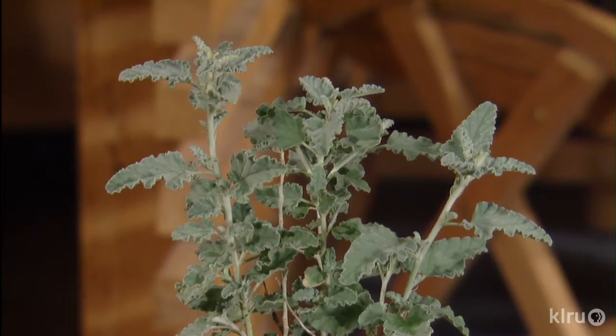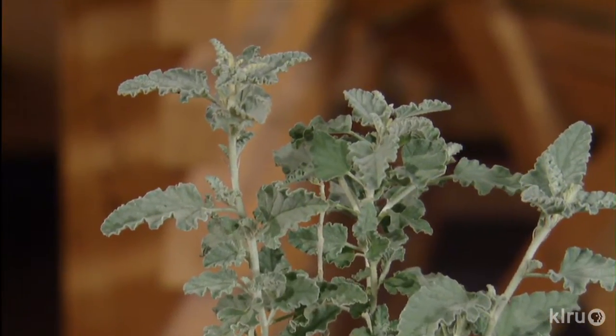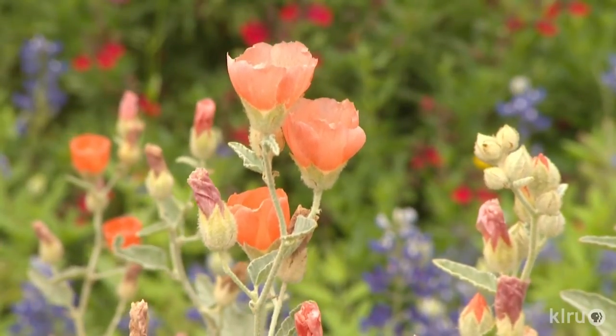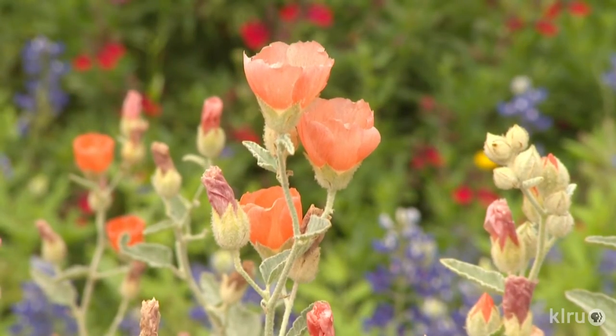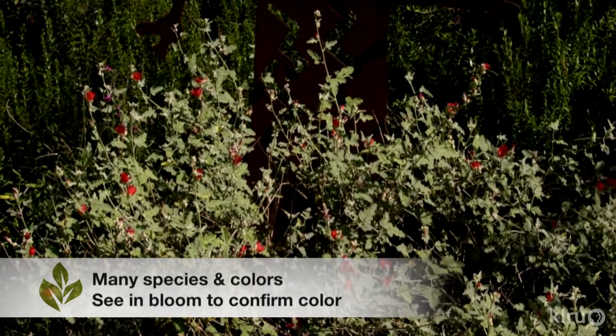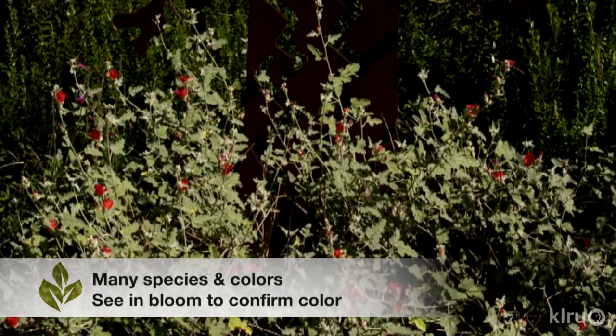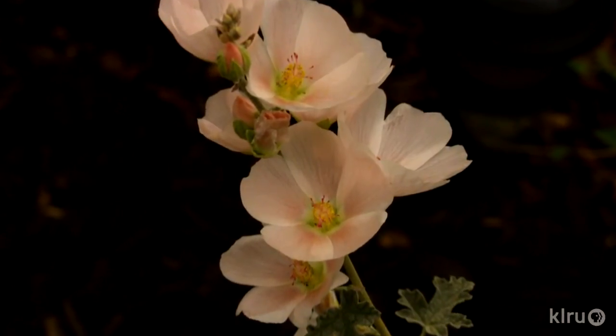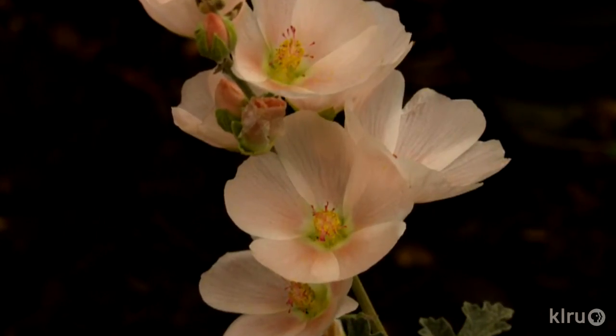Our producer Linda is very excited about globe mallow — she is raving about this plant. It's full sun, low water, with beautiful velvety leaves and gorgeous apricot-orange cup-shaped flowers that are soft and attractive. It's indestructible, the bees love it, and it blooms for multiple seasons — pretty much all summer long with occasional rests. It's a great, tough plant for central Texas.